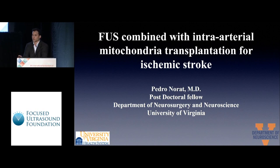Good evening everyone. Today I will speak about first combined intra-arterial mitochondrial transplantation for ischemic stroke.